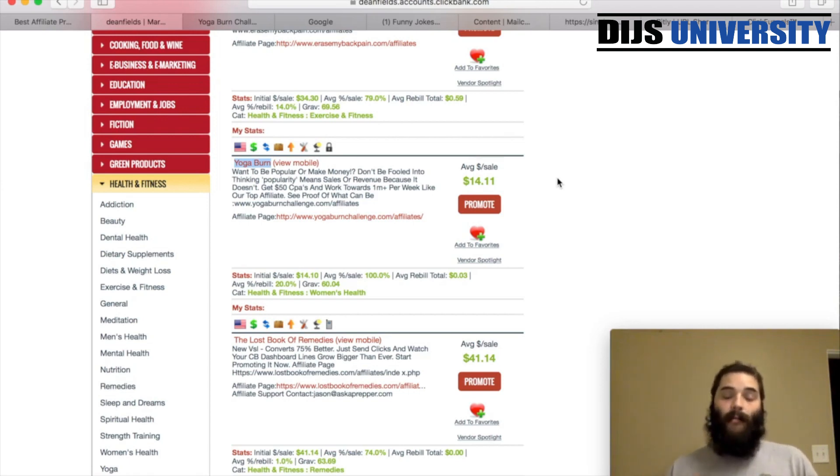The Yoga Burn challenge pays $14.11 average conversion, so it can really add up. A simple twist to really bring in profits is to start collecting emails. There's no reason why you can't create your own Facebook group or page and start asking for emails too. Once you start getting maybe 100 to 300 emails, you can start doing email marketing and re-promoting the offers. Send them monthly or weekly newsletters, new videos you're creating around the subject, free stretches — all different types of things to really scale up and make $1,000 a day.